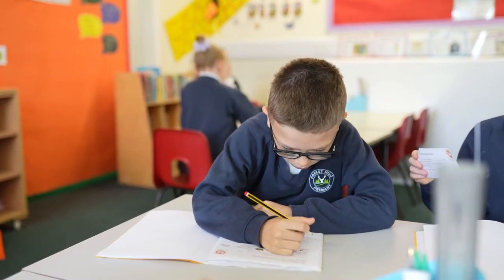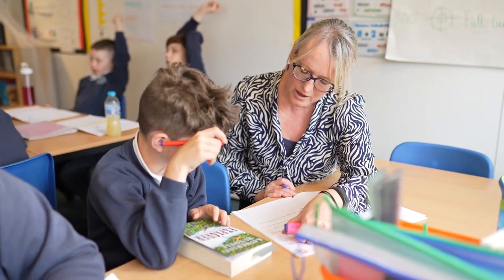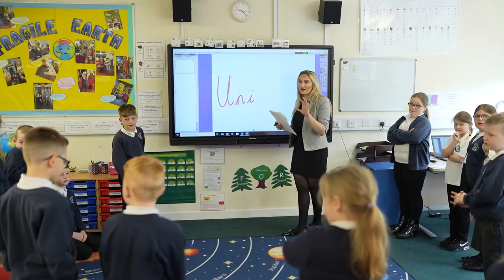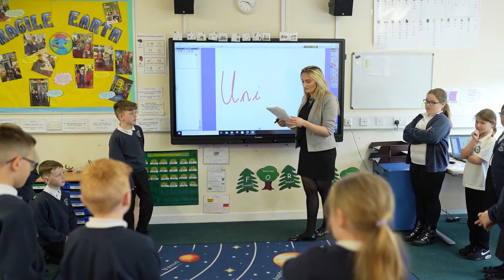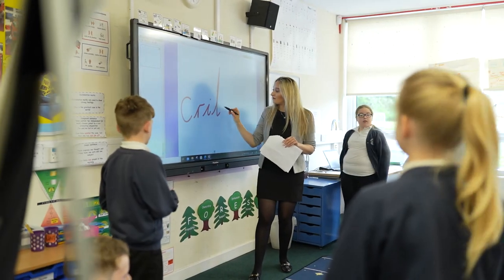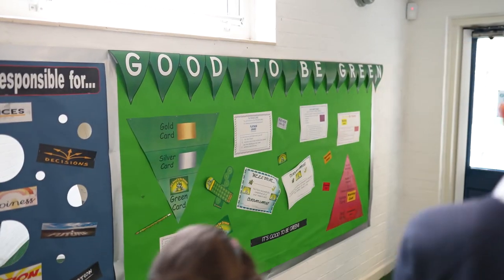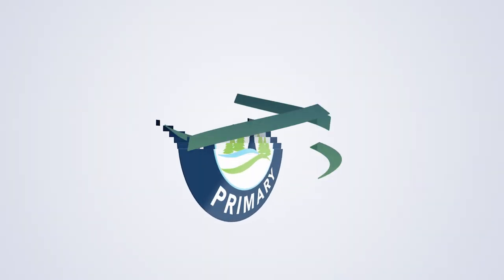Here at Forest Hills we establish mutual respect and trust between all staff members and our children. As staff, we know our children inside out, which allows us to help them see the best in themselves, and this helps towards their attitudes to learning. Our children's behaviour is exceptional. We also use our Good to be Green system, which allows plenty of rewards for our fantastic children.